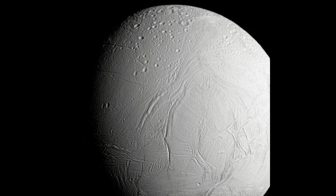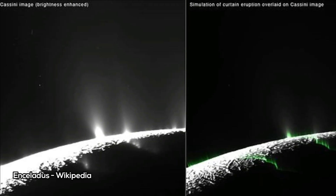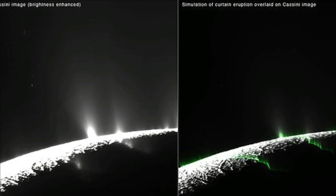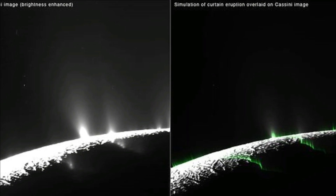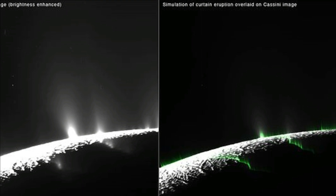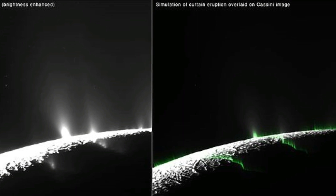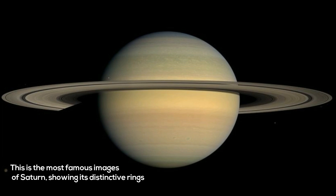Saturn's moon Enceladus is known to have an ocean beneath its icy surface. This small moon constantly sprays its ocean's contents into space from vents at its south pole, from a region referred to as the Tiger Stripes, due to the appearance of the location. The Cassini spacecraft has flown through these plumes many times and sampled their composition. During the final and closest flyby of Enceladus on 28 October 2015, Cassini's ion and neutral mass spectrometer was configured to best measure the amount of hydrogen in the plumes. A significant amount was found — something is creating this hydrogen, and hydrothermal activity is highly suspected.